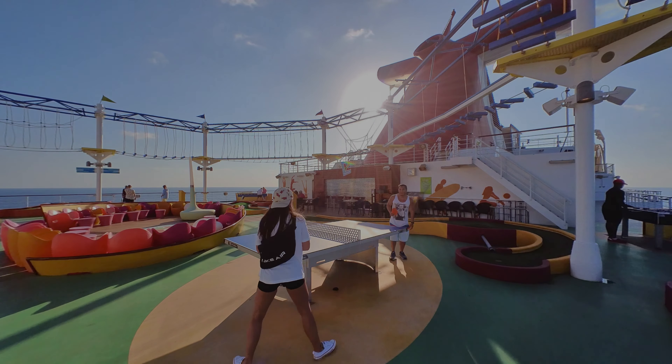In advance, you can book excursions in Costa Maya. Options include a visit to old Mayan ruins, going to the beach, swimming with dolphins, or visiting a water park. Unfortunately, that day the water park was closed, so we decided to just walk around and explore.